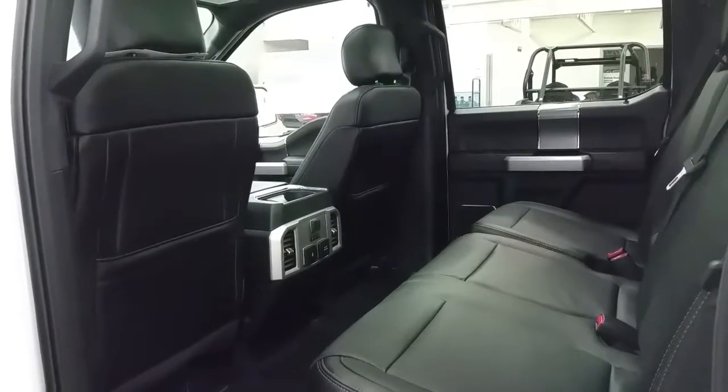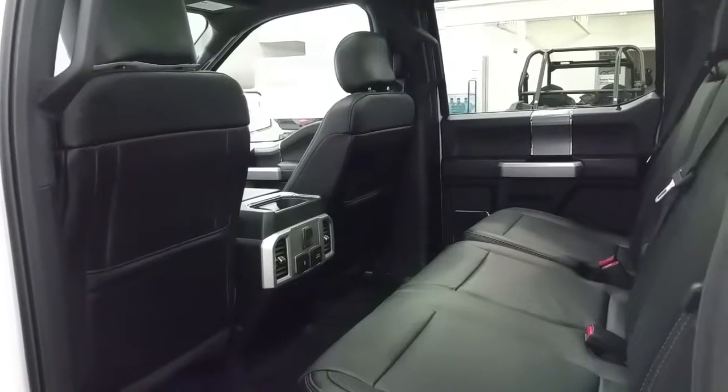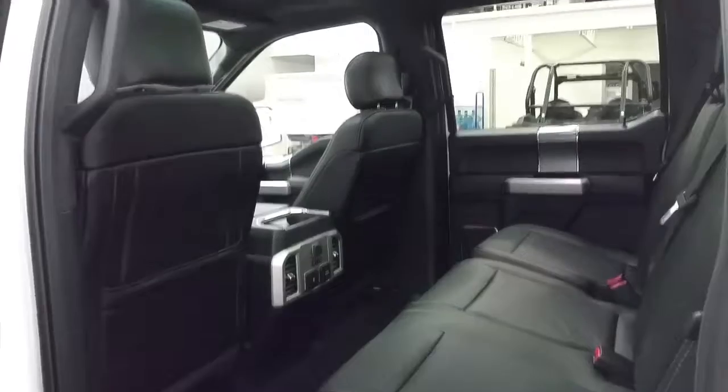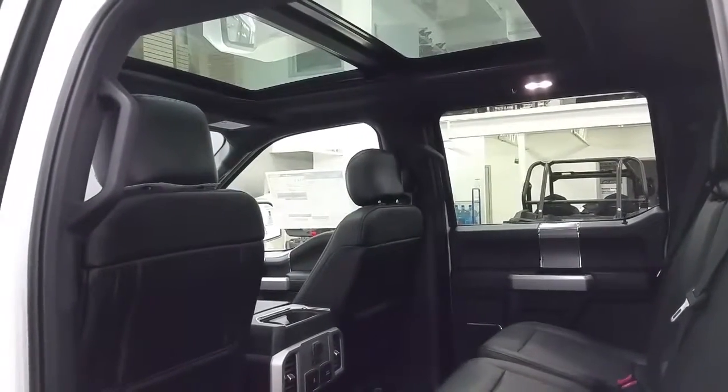The second row passengers will enjoy tons of legroom, heated outboard seats, and the ability to charge electronic devices on 12-volt, 110-volt, and smart charge USB ports. They also have storage in the back of the seat pockets of the driver and passenger seat. Overhead is that twin panel moonroof, map lighting, and grommet hooks.